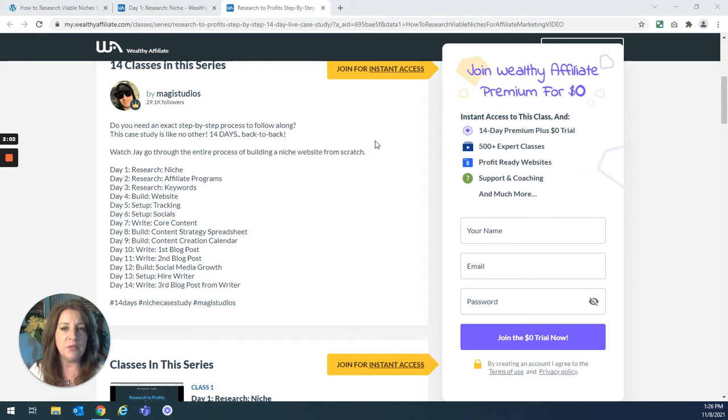Before you worry about any big price tag on this, you're going to be able to get these classes for free. If you go to the link I give you, you'll see: join Wealthy Affiliate Premium for zero. Usually these classes are in their premium programs. They have a premium program with a lot of classes, and then a premium plus program with premium expert classes — that's what these are. Normally you would have to be a paid premium member to get these classes, but they are offering a 14-day premium plus trial for free.